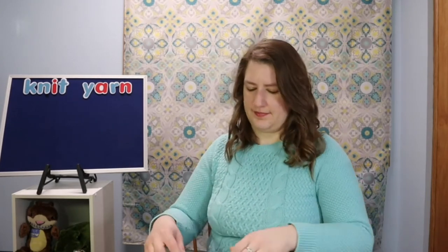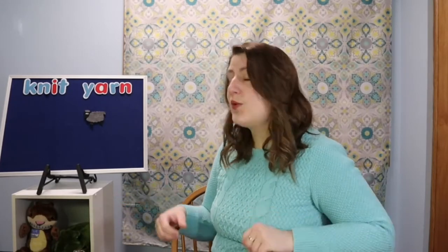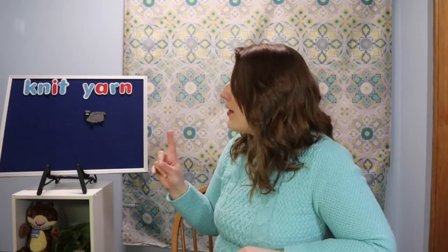I know a rhyme about some sheep — I bet you do too. Here's my black sheep. Baa baa black sheep, have you any wool? Yes sir, yes sir, three bags full. One for the mister and one for the dame. One for the little boy who lives down the lane.